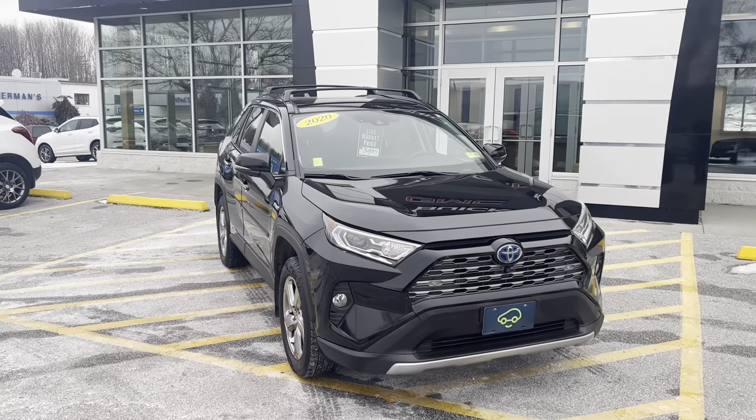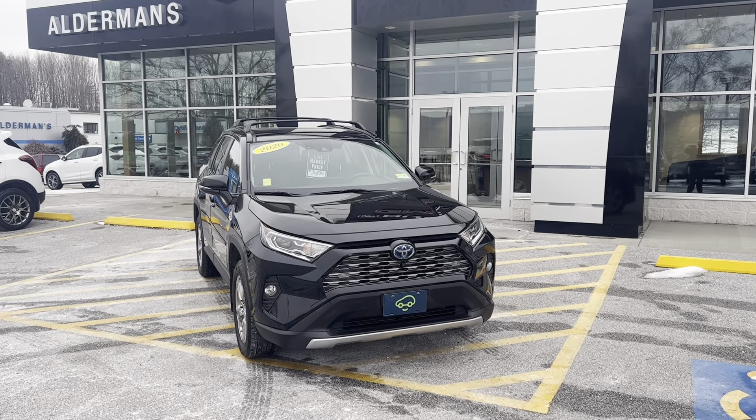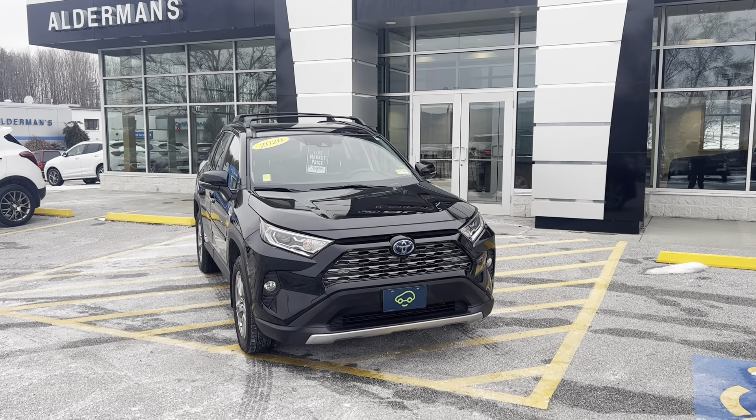We have a live market price of $36,450. If this is a vehicle that you'd like to learn more about, you can always hit the learn more button below, or come visit us at Route 7 South here in Rutland.